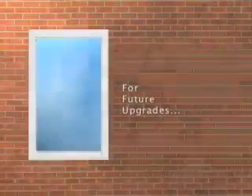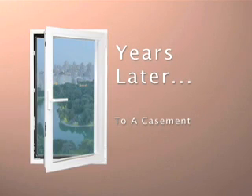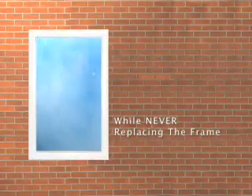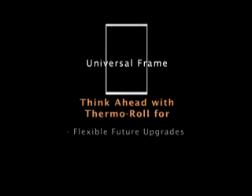Thermal Roll's universal frame allows building owners to plan for future window upgrades and save 40% in the process. It's like having money in the bank, because years from now, they can replace an original double-hung window with a new casement, tilt-and-turn, sliding, or fixed window, and never replace the original frame. Another Thermal Roll exclusive.